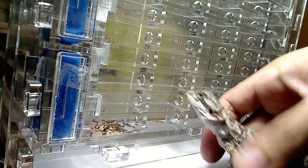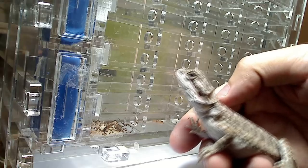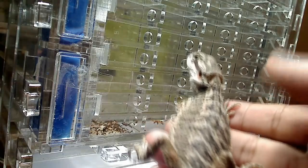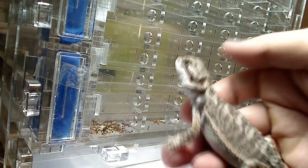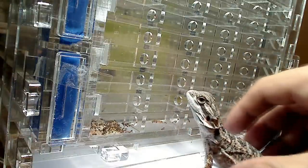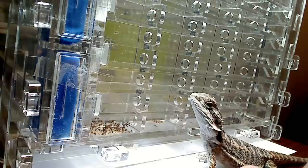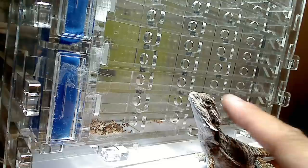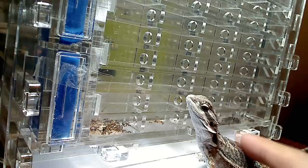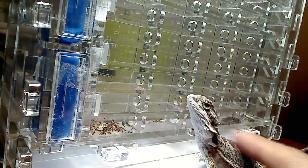I can't forget to show you this little guy so I don't leave anybody out — he's my juvenile bearded dragon. His name is Tarzan. When I first got him he was deathly afraid of people, but now he's just chilling. It's his bedtime so I'm going to put him to sleep now.